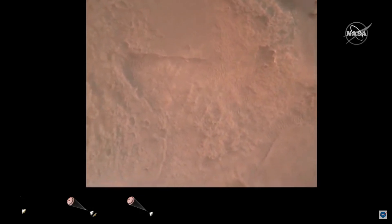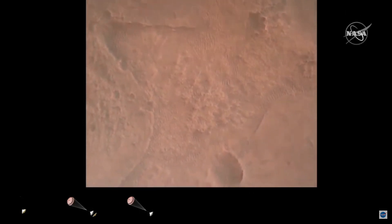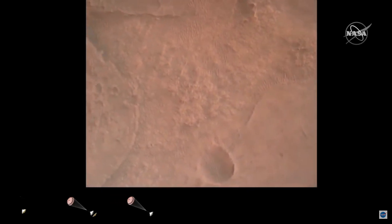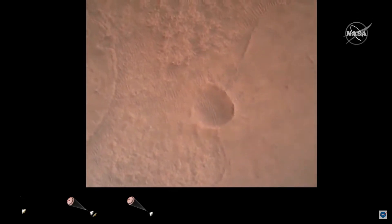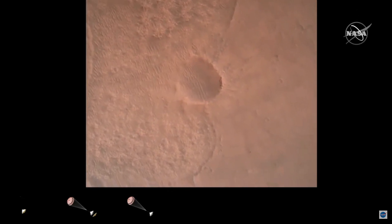LBS valid. We have confirmation that the lander vision system has produced a valid solution as part of terrain-relative navigation. Priming confirmed. PPA is nominal. We have timing of the landing engines.